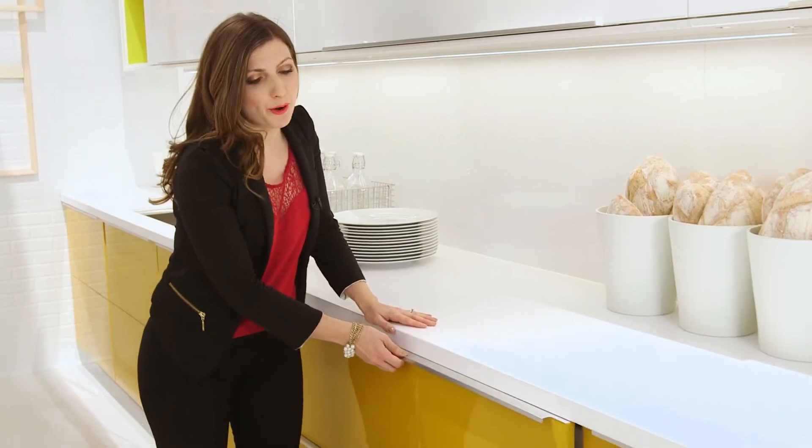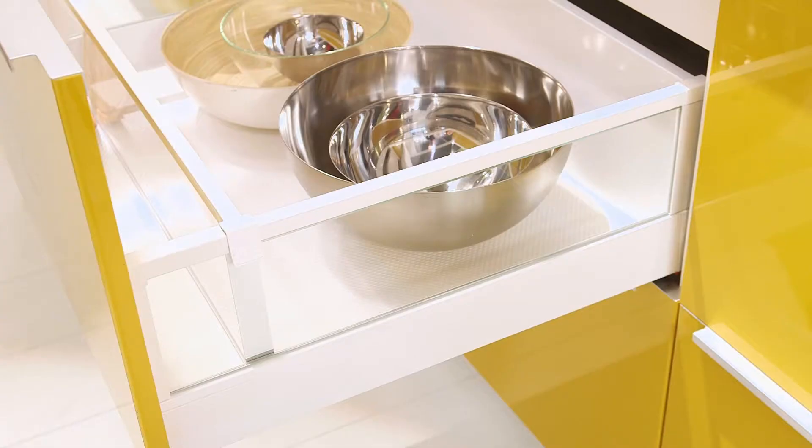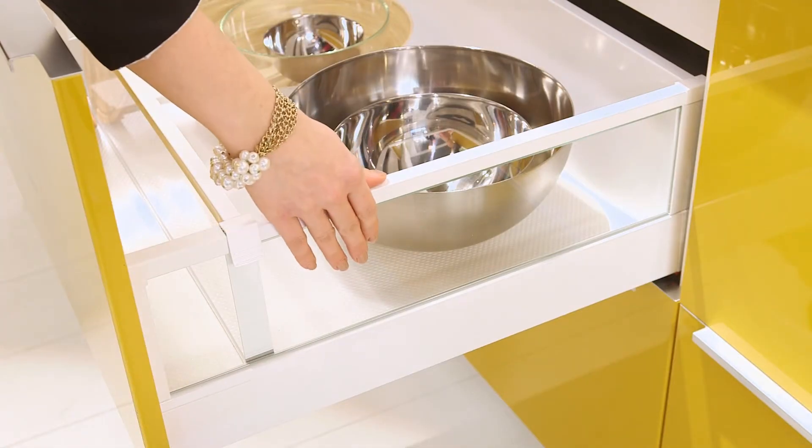This is one of our new drawers called Maxamera. It has built-in self and soft closing dampers as well as the option to add on interior fittings like these new glass sides.